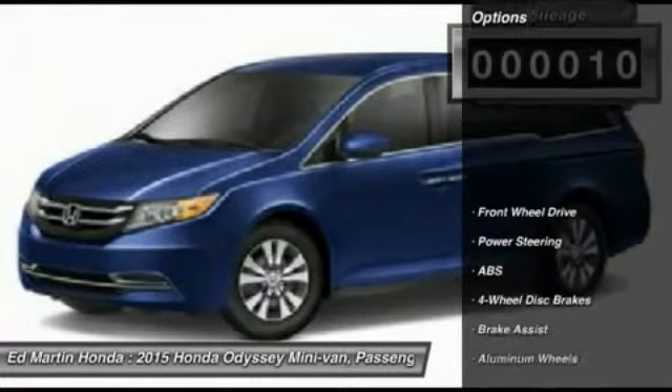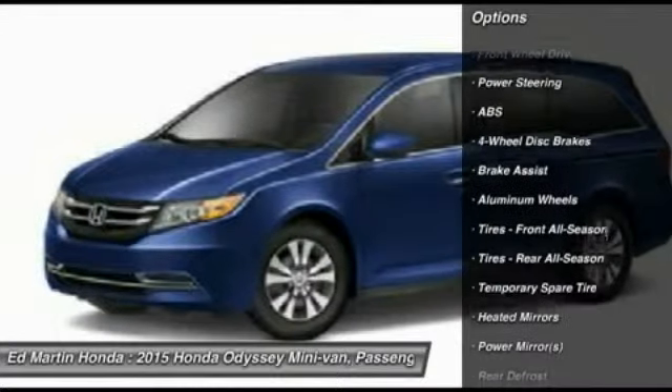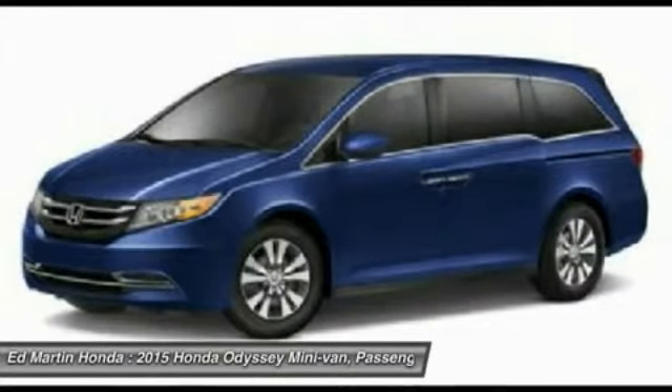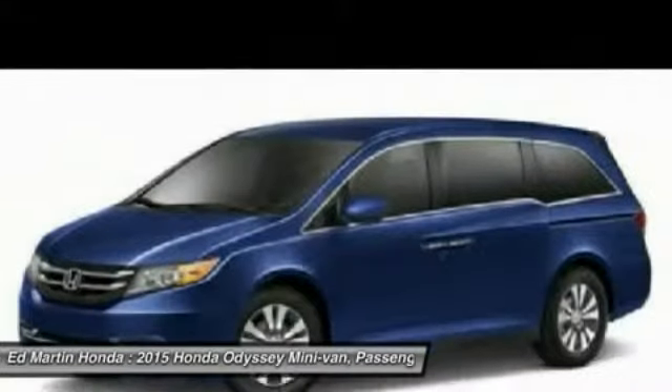Here are some of this vehicle's great options: anti-lock braking system, steering wheel audio controls, power passenger seat, air conditioning, power steering, adjustable steering wheel, keyless entry, hard disk drive media storage, cruise control, and four-wheel disc brakes.